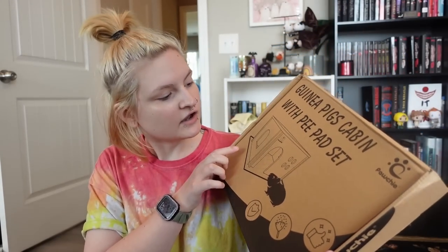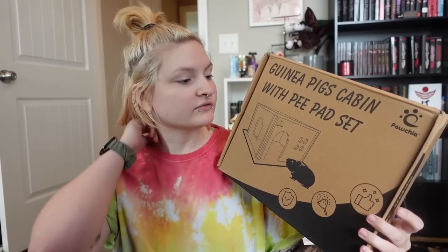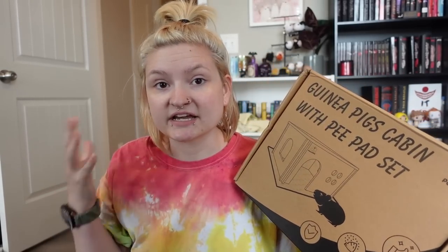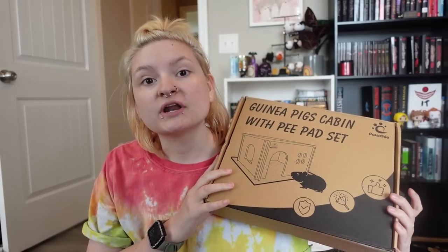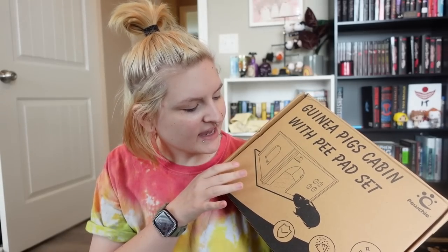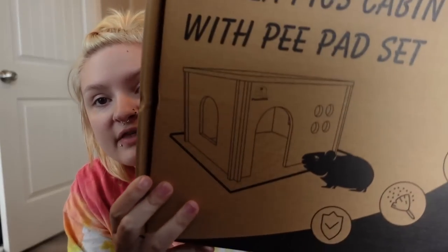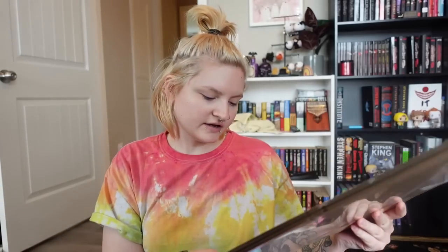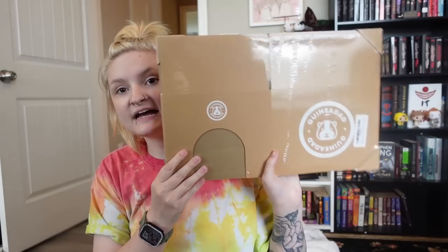Then I bought this guinea pig cabin with pee pads set. Austin has a lot of these in his pet room and I really like the way that they look. I want to try to buy more wooden stuff because it can also be used as a chew toy to help grind down guinea pigs' teeth. I really like the way wood items look and last, and this was about twenty dollars — pretty cheap. I got the one with the pee pad; the pee pad is not the best but I liked the way this one looked because it had a little window.